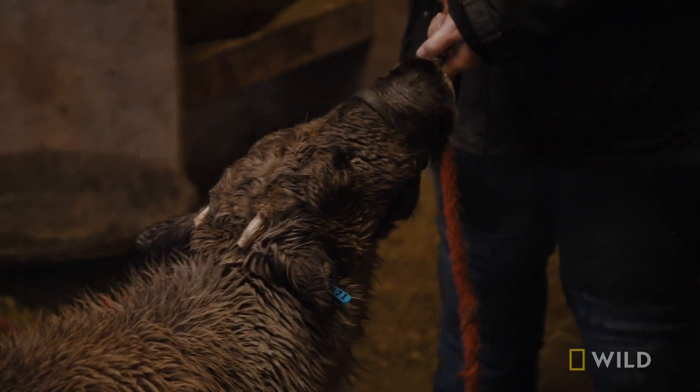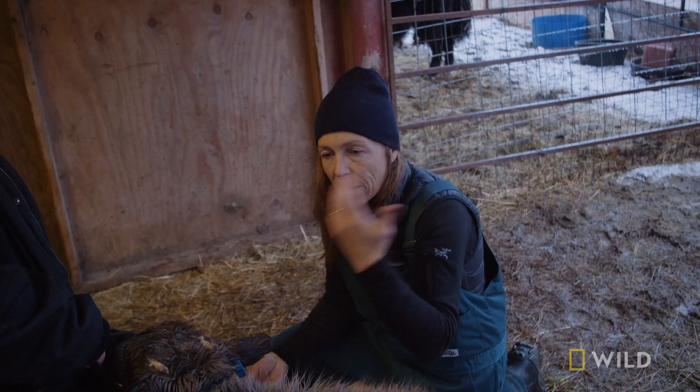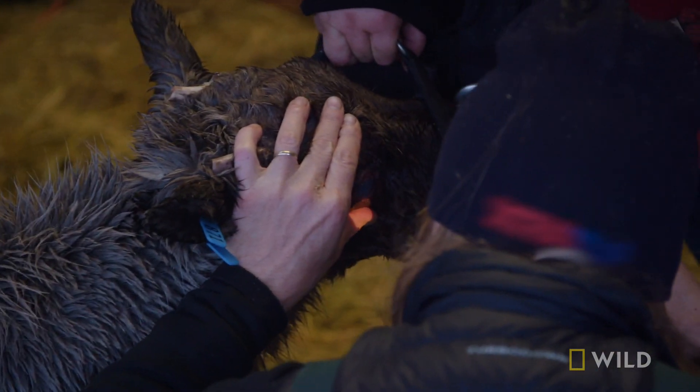Finally, Rudolph tires out, and Michelle can inspect his infected eye. Oh my goodness, with the blue eye. Sometimes when they get a lot of ice and wind, they will end up with a lot of trauma to the eye.